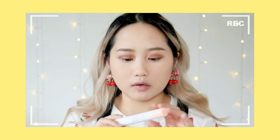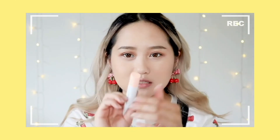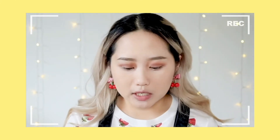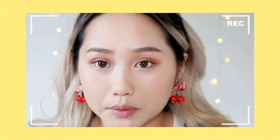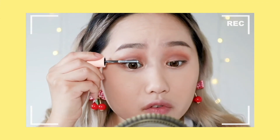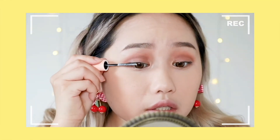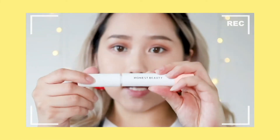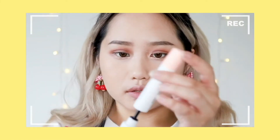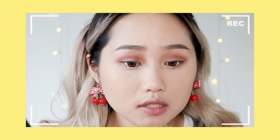So this is the mascara and lash primer combo — it's a double-ended product. The big white side is the mascara, and the little pink end is the lash primer. I'll try the lash primer first. I'm going to apply a bit more of that primer. I probably should have curled my lashes first, but since I don't usually wear mascara I didn't think about it. Now onto the white mascara side — you can see the brush tip is really thin. Let's try it out.